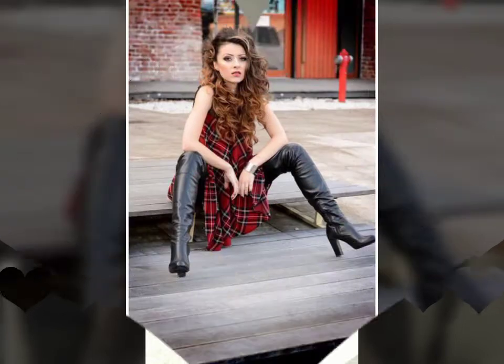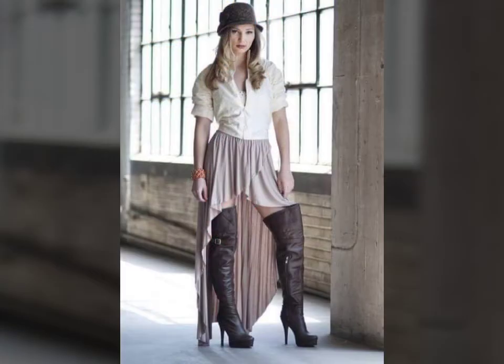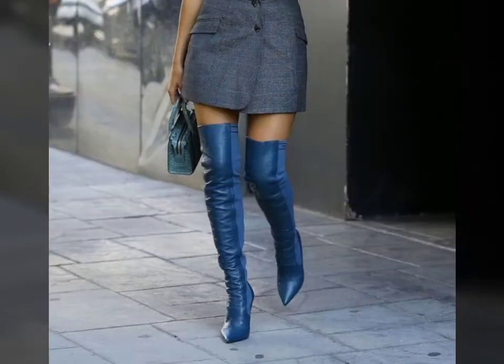Hello friends, welcome to my YouTube channel Fashion Lovers. Today I am going to share with you beautiful and stylish leather latex thigh-long boots designs. These are very beautiful, amazing, and stylish.